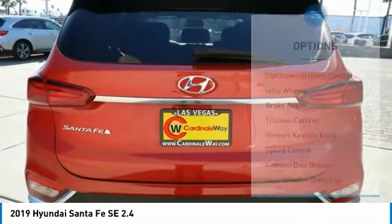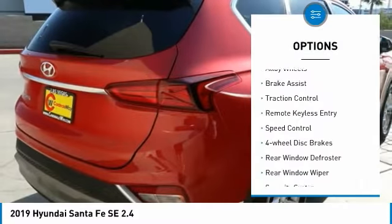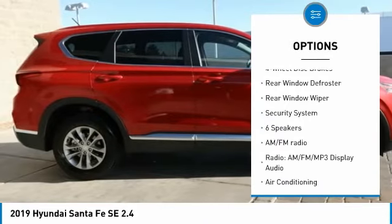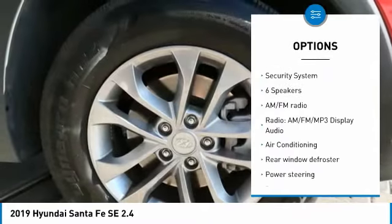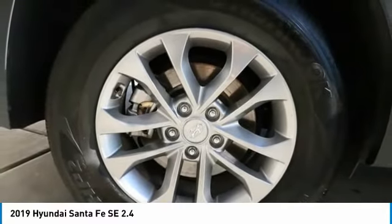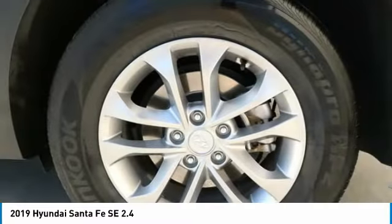Here are some of this vehicle's great options: electronic stability control, alloy wheels, brake assist, traction control, remote keyless entry, speed control, four-wheel disc brakes, rear window defroster, rear window wiper, security system.